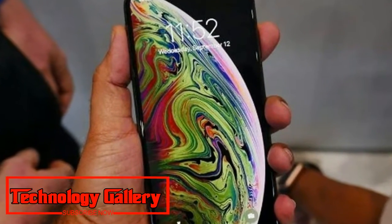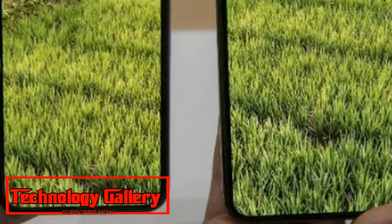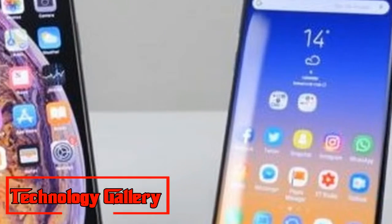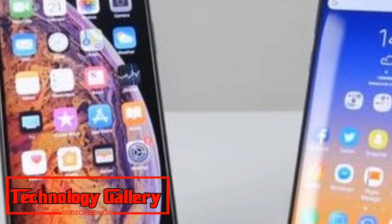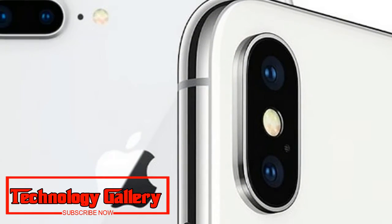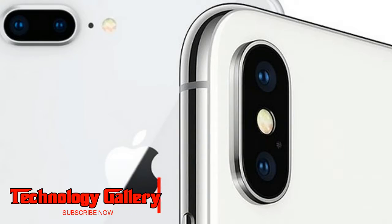Early adopters of the iPhone XS and iPhone XS Max reported issues with poor cellular and Wi-Fi signal quality on Twitter and Reddit. These issues were reported within the first week of the new phones going on sale in various global markets, including the US, Singapore, Berlin, and elsewhere.